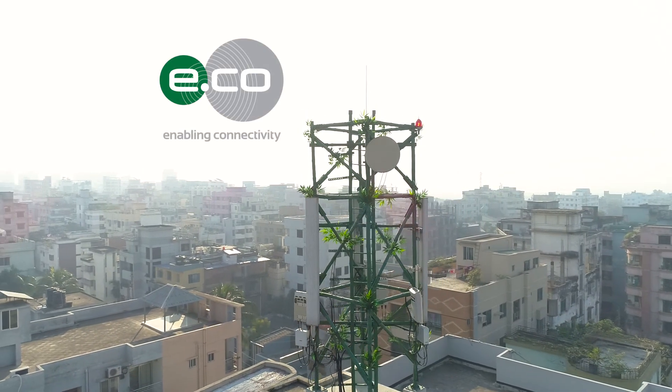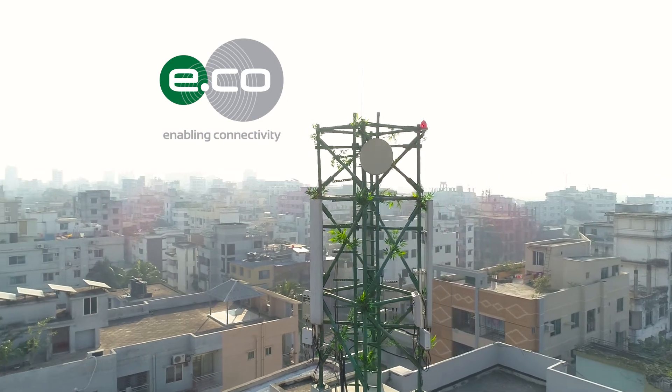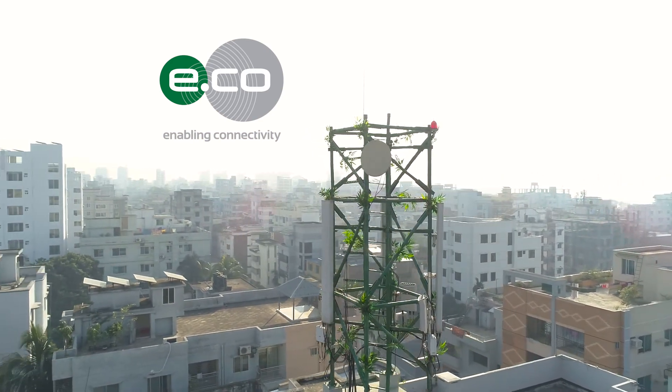e.co — enabling connectivity and advocating green technology.